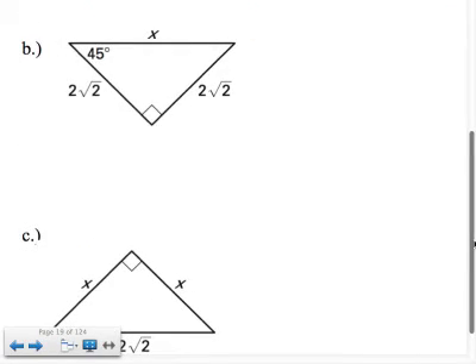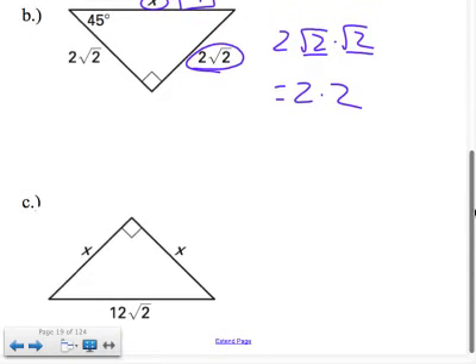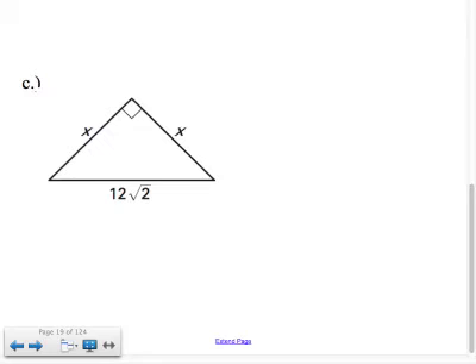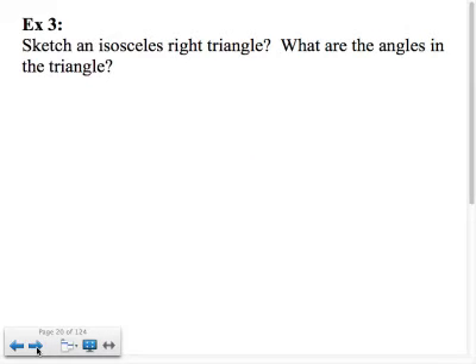In part B, it's a 45-45-90, so think square root of 2. You want the hypotenuse, so you're getting bigger — multiply your leg by square root of 2. So you have 2 root 2 times root 2, which is 2 times 2 equals 4, so x equals 4. In part C, you're going from hypotenuse to leg — getting smaller — so x equals 12 square root of 2 divided by square root of 2. Those cancel, so x equals 12. The 45-45-90 is the easier of the two to memorize.